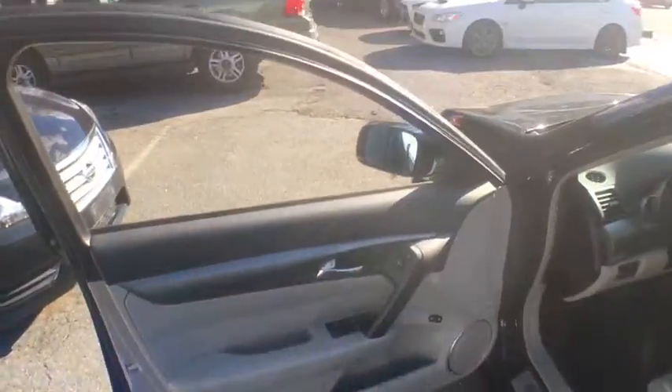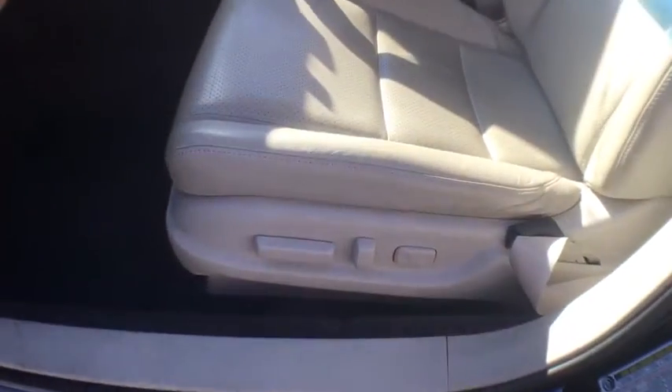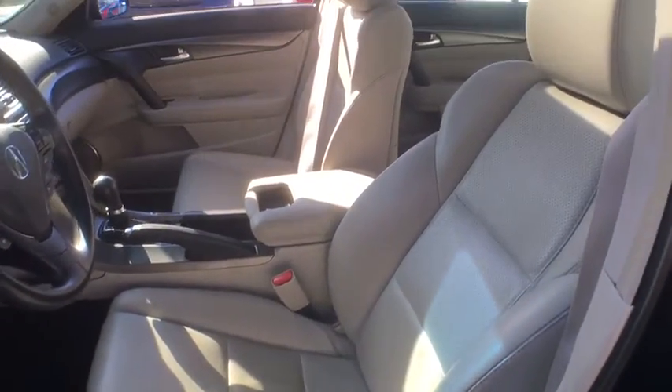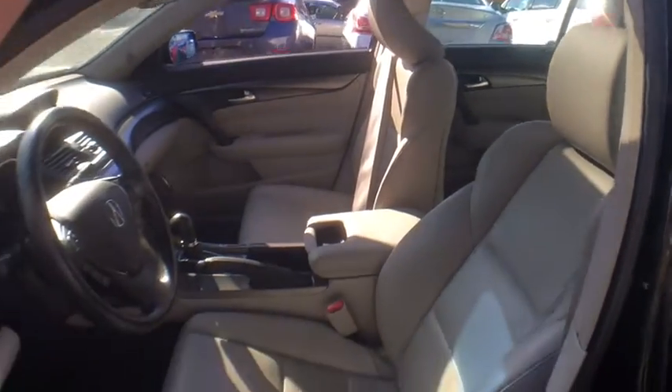Power steering, adjustable steering wheel, cruise control, keyless start, four-wheel disc brakes, hard disk drive media storage. This vehicle offers reliability and good looks at a great price. So come in and take a test drive today.